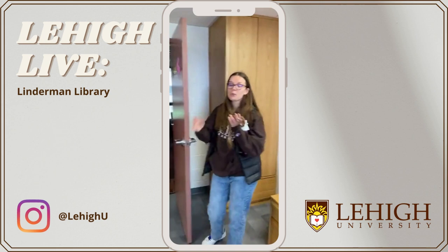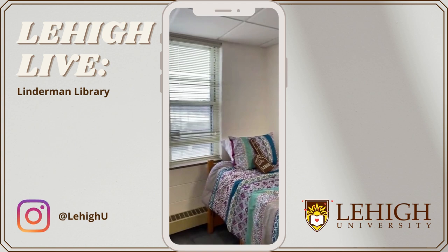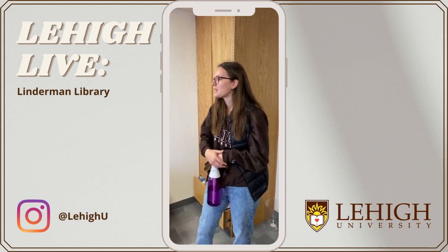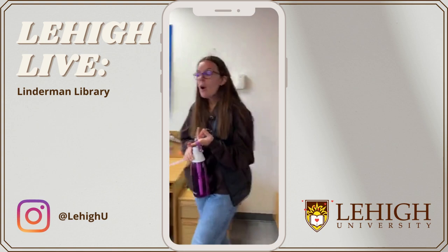You can decorate the walls with whatever you like — whether you're a Cubs fan or you want to put pictures of yourself and friends up. This is definitely what a standard double is going to look like at Lehigh. It's pretty spacious. Some people will bunk their beds to have a little more room, and I've seen students bring in beanbag chairs for their rooms as well, which is a lot of fun.